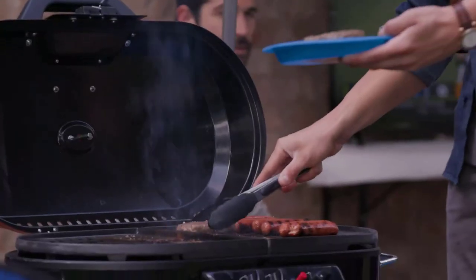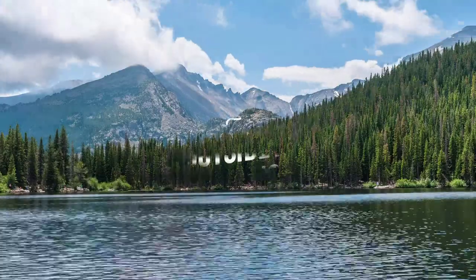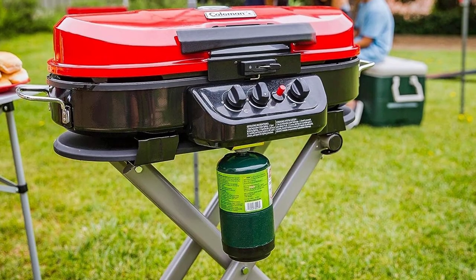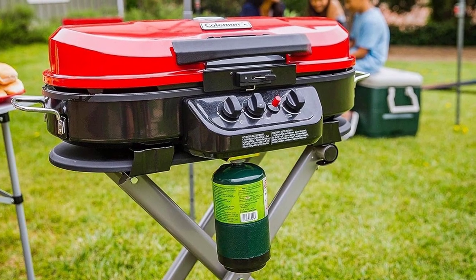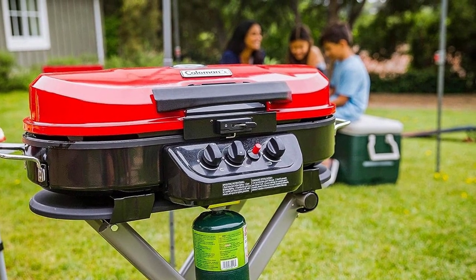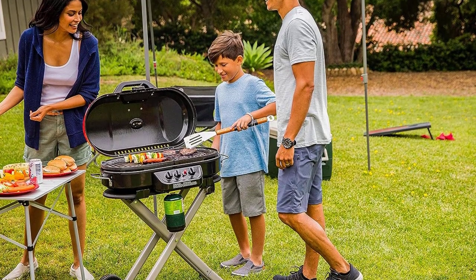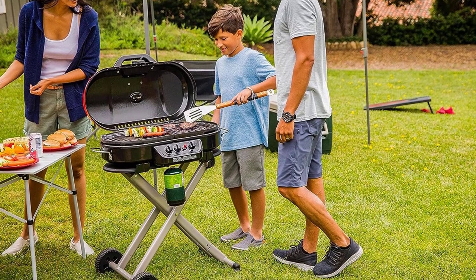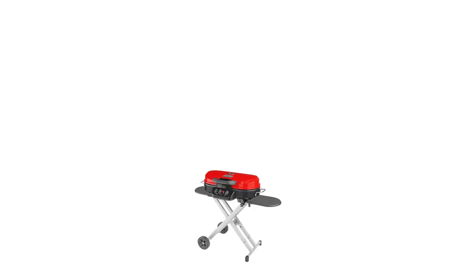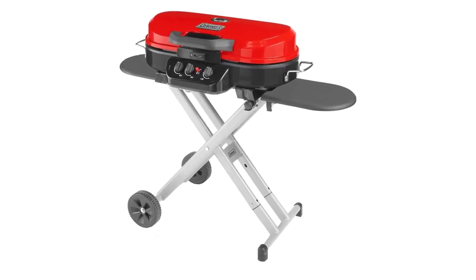Up to 20,000 total BTUs. Three adjustable burners with improved burner technology for more precise temperature control. Large grilling area of 285 square inches. Sturdy quick-fold legs and two wheels for easy transport. Integrated thermometer design for accurate temperature monitoring. The Coleman Roadtrip 285 features sturdy quick-fold legs and wheels for hassle-free setup and takedown, so taking your grill camping or to a tailgate is a breeze. Enjoy matchless lighting with push-button ignition and more precise temperature control across three adjustable burners.